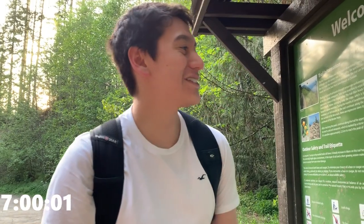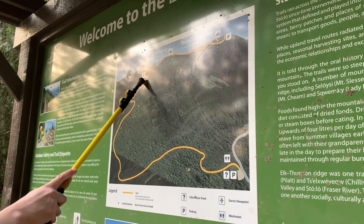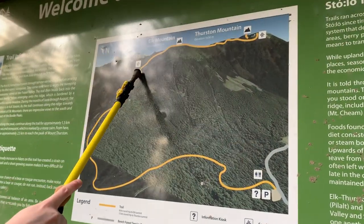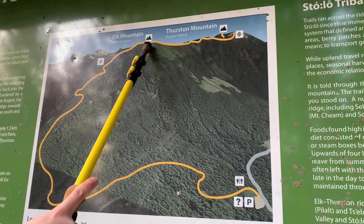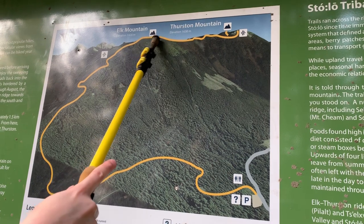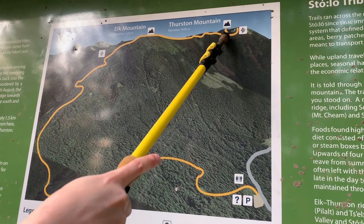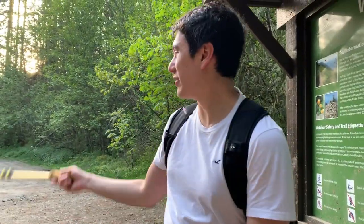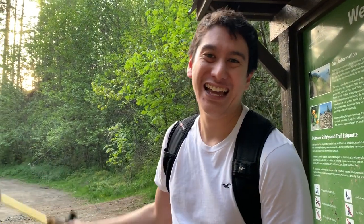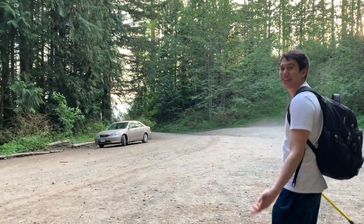We're finally back and it took us seven hours total. We started at the bottom, went up to the first viewpoint overlooking Chilliwack, then to the second main lookout where we had lunch and spent a lot of time, then walked all the way over to the second viewpoint and even missed a small lookout area along the way. We're the only cars left in the parking lot — this place is completely dead. Let's get out of here.